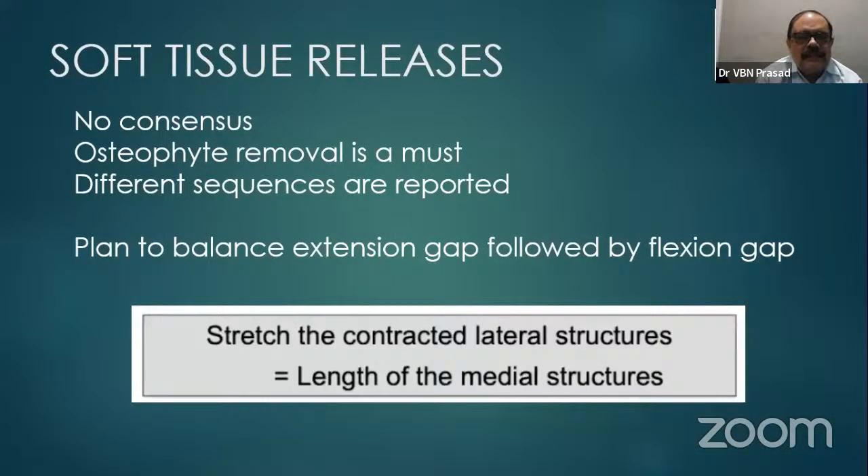For soft tissue releases: there are no absolute constants. Osteophyte removal is a must. Different sequences are reported, but the plan is to balance the extension gap first, followed by the flexion gap. Stretch or release the contracted lateral structures to match the length of the medial structures — meaning the medial side stiffness should be balanced against lateral side tissue releases.